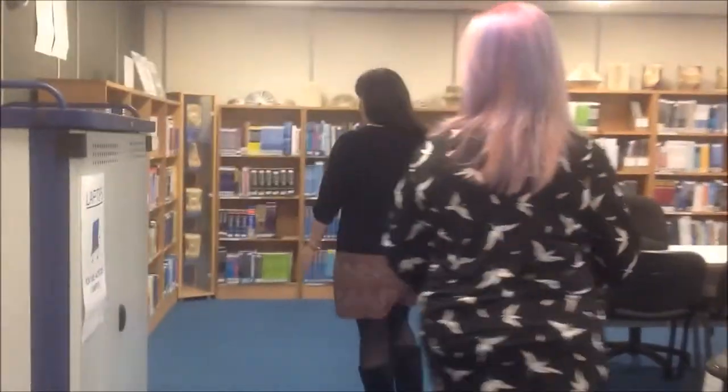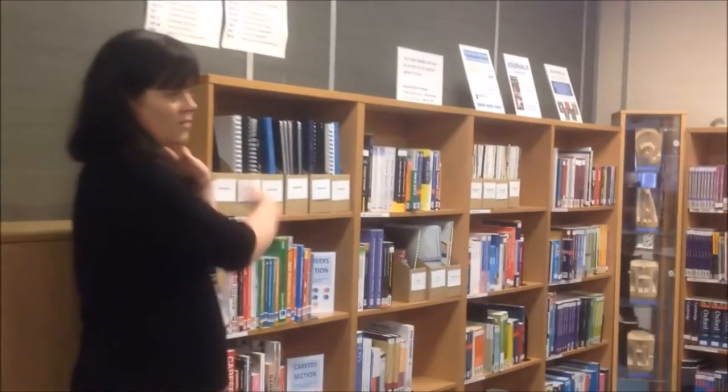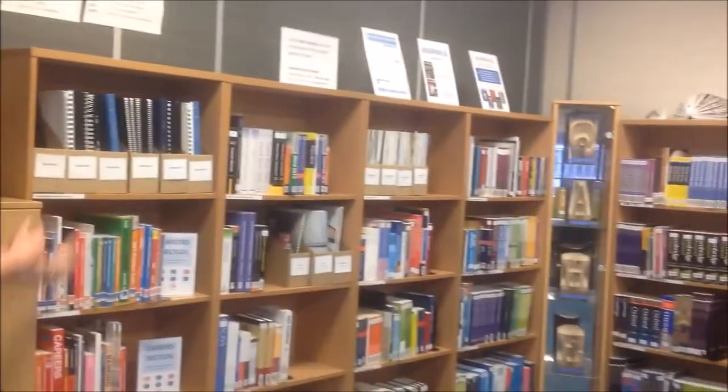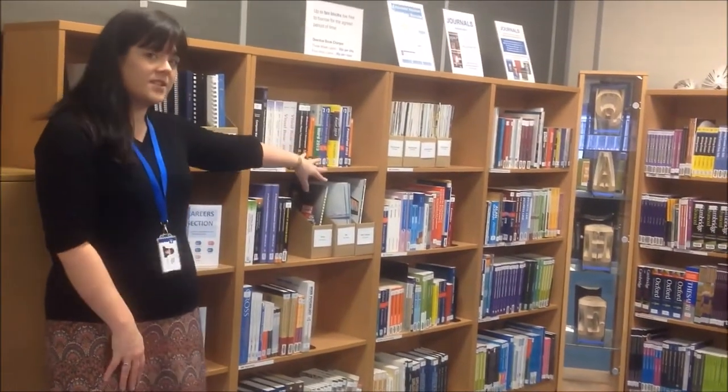Come over with us and we'll show you the library books. This is the start of the collection. As you can see, we've got quite a variety of books. It starts off with careers in computers, goes on to economics and then study skills.